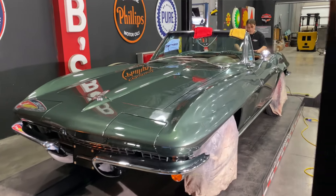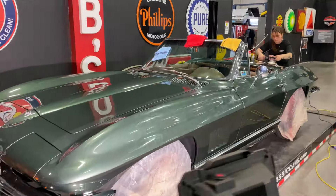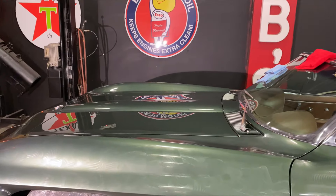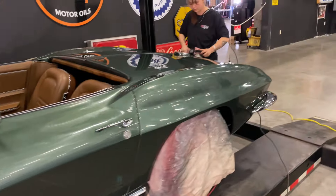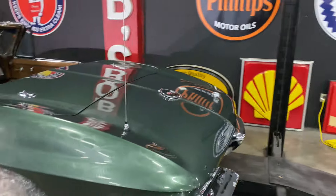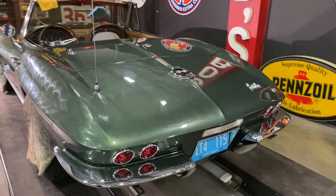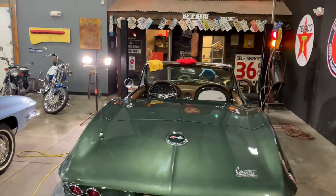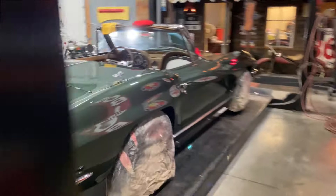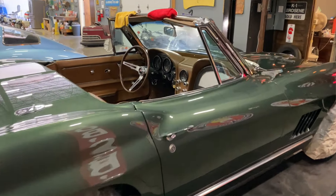Before we get going in the garage, I wanted to do a proper send-off to a car that we just finished — a 1967 convertible, Goodwood Green with saddle tan interior. This one was brought to us as just a chassis restoration to start. The gentleman wanted some mild updates: air conditioning, power steering, power brakes, and a chassis refresh to make an overall nicer driving car. It came to us as a side pipe car, so we converted it to a rear exit exhaust.